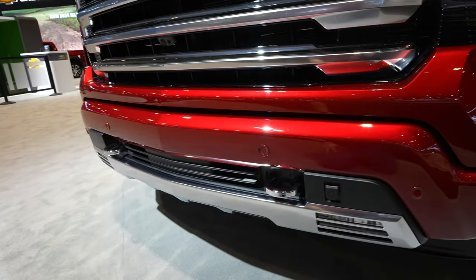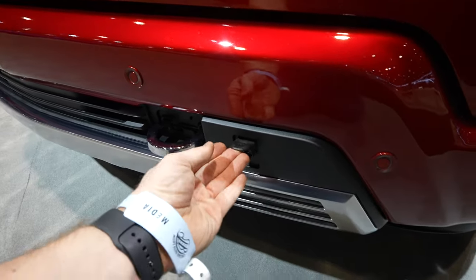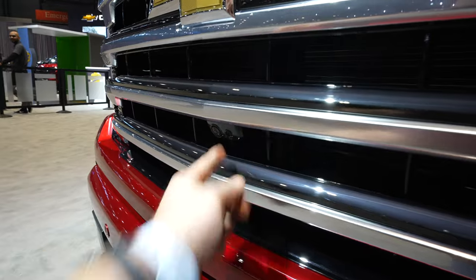This truck has chrome tow recovery hooks. Because it has the three-liter Duramax engine, it also comes with a block heater on the driver's side portion of the bumper. It also has a 360-degree camera system, so the front-facing camera is right there underneath the Chevy bow tie.